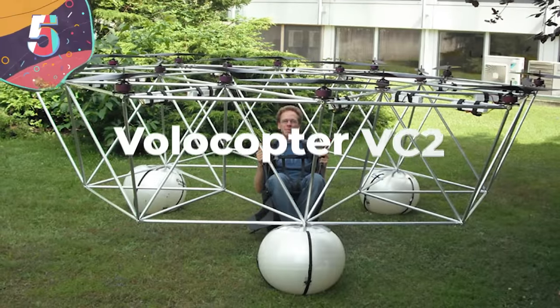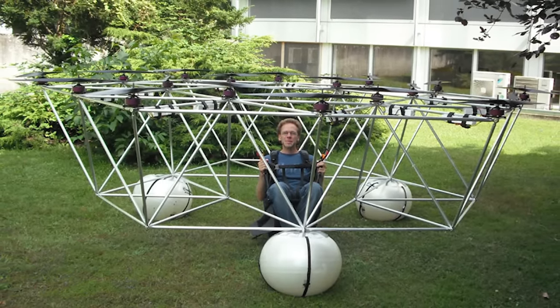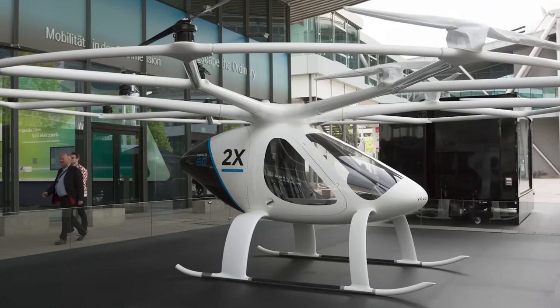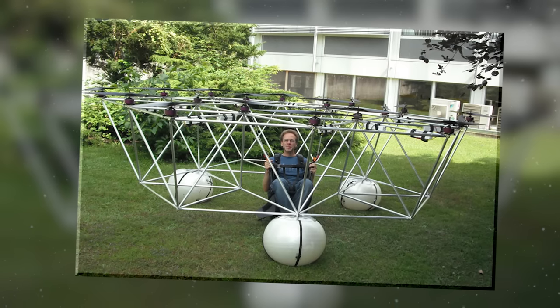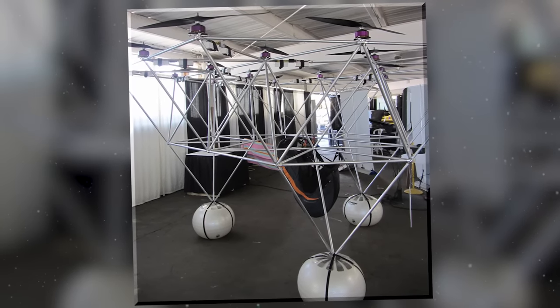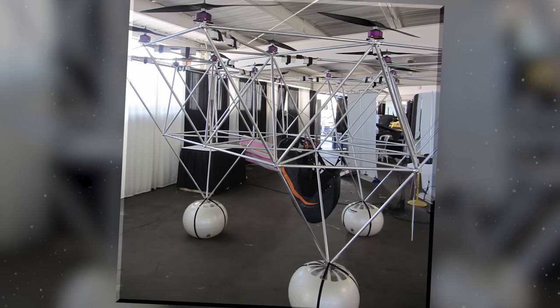Number 5: Volocopter VC2. The Volocopter VC2 is absolutely insane, but it works. Volocopter is a German aircraft manufacturer that designs electric multi-rotor personal air vehicles, and their VC2 is a single-seat multi-rotor helicopter that made its first experimental remote-controlled flight in 2013. The entire rig is made of an aluminum truss frame that includes the center-mounted seat, the battery, battery management unit, and 18 engines suspended around the frame.